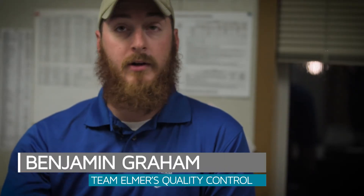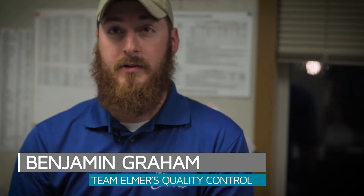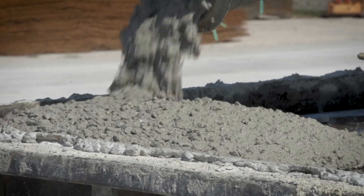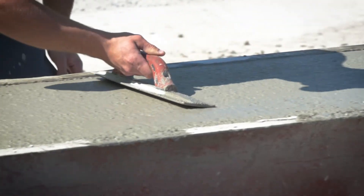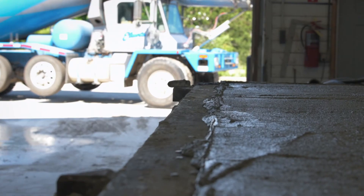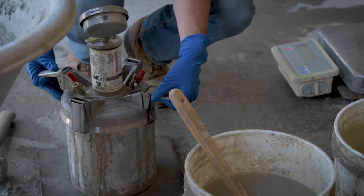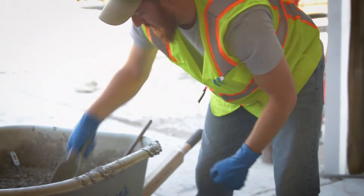Most of the septic tanks that we do are going to clients, but we also use them as a trial for our quality. If we're doing a mix design for a new job site or something like that, we will test it by doing tanks as trials. We have certain designs that have certain specs to them, so the air and the slump have to meet certain criteria and specifications for those designs.